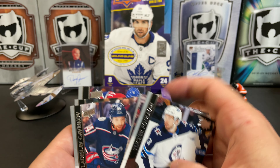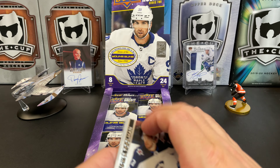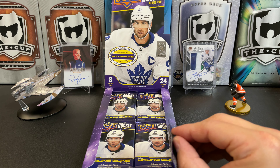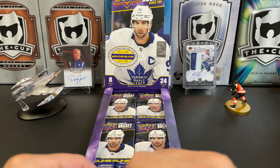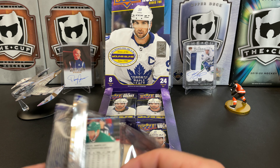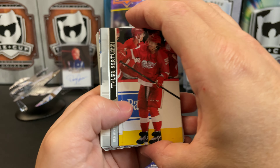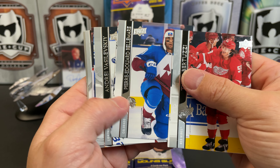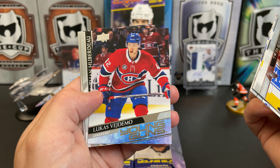Vladislav Gavrikov, Ryan Dzingel, Paul Byron. The boxes we've been getting of the Upper Deck base recently just have a Clear Cut something in all of them apparently. Tyler Bertuzzi, Pierre-Edouard Bellemare, Andrei Vasilevsky, and Lucas...